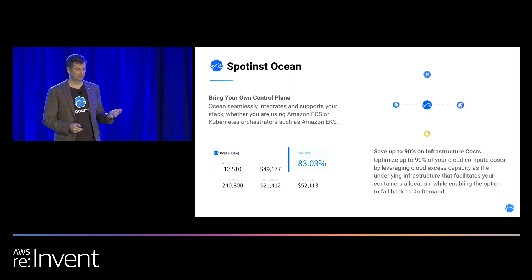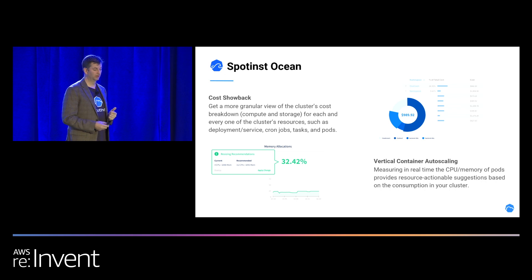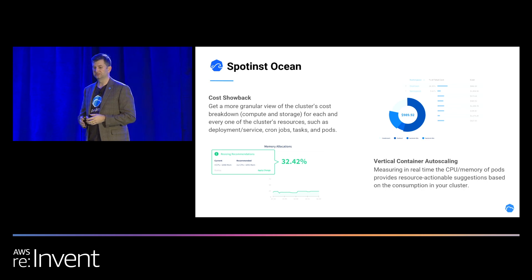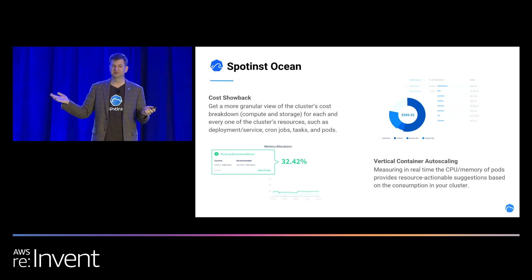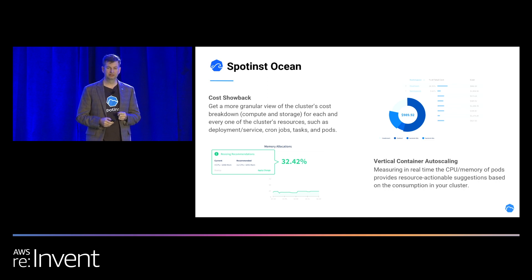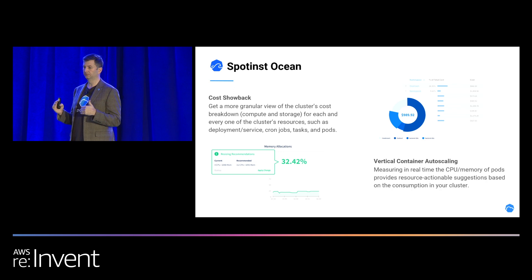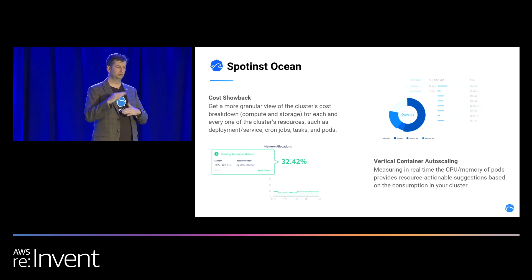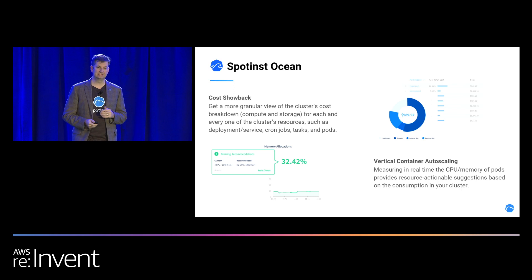Bring your own control plane — we integrate everywhere, 90% cost savings. One of the features our customers love is the cost showback. When you get a granular view of everything running inside Ocean, we give you cost specifics down to the actual container. You can say this namespace is costing me $1,000 a month, or this deployment is costing me $2,000 a month, and we associate that with the instances it was actually running on. We also look at vertical container autoscaling — we check how much vCPU and memory was allocated for the container versus how much it was actually using, and give you recommendations to right-size your pod deployments so you're not wasting CPU and memory.